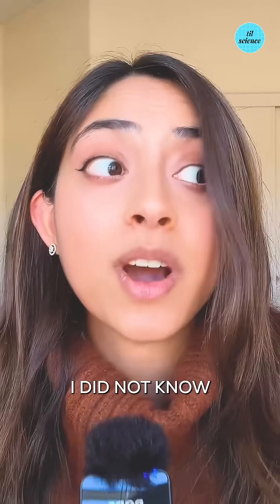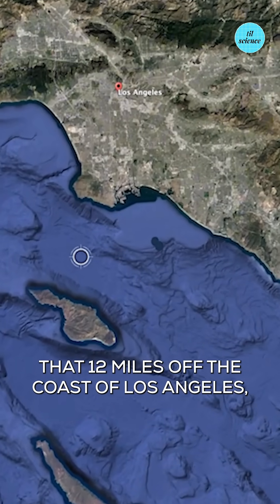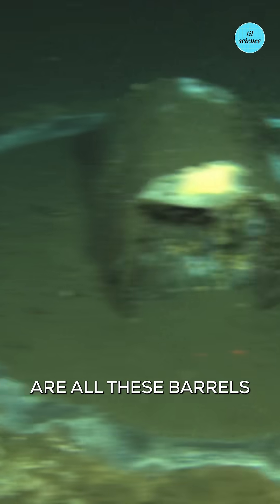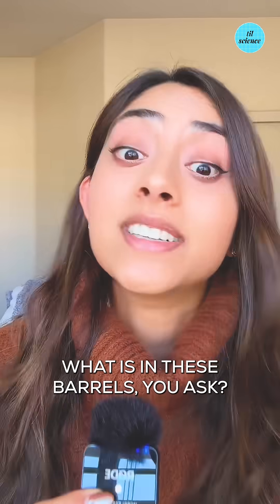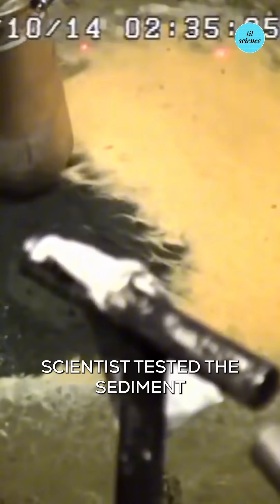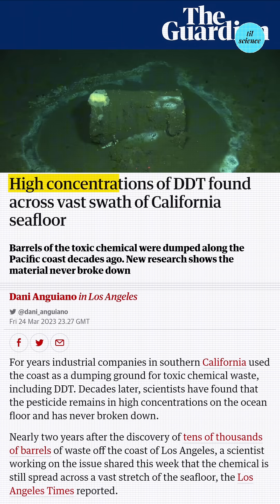I have a confession. I did not know that 12 miles off the coast of Los Angeles near Catalina Island are all these barrels just sitting on the ocean floor. Scientists tested the sediment in these barrels and they came back positive with very high concentrations of DDT, a pesticide that was banned in the 70s.